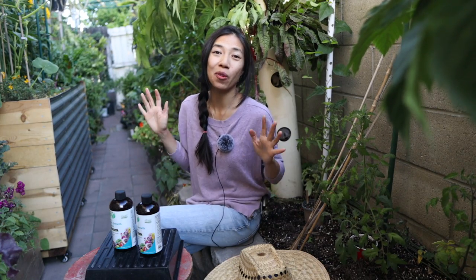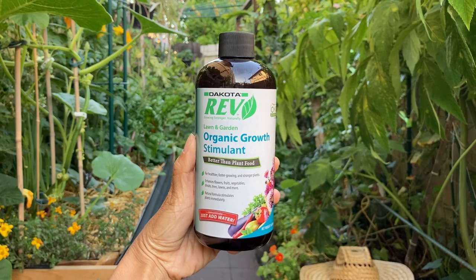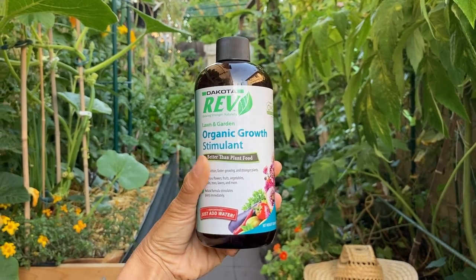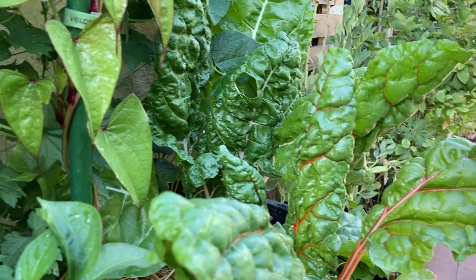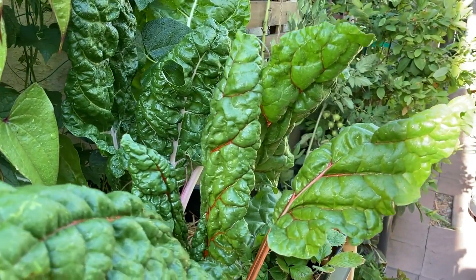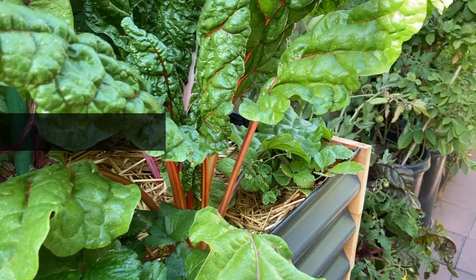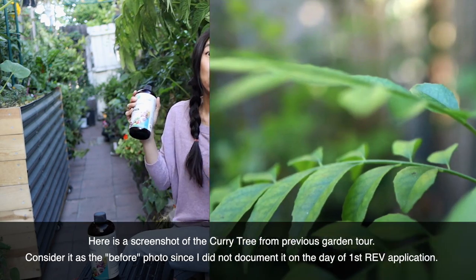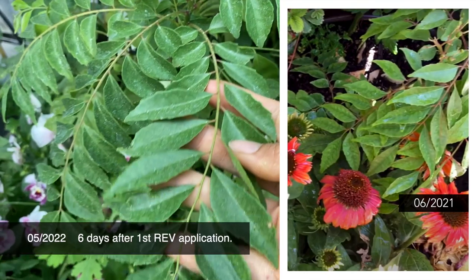Hey guys, hope you're all doing well. I got something really impressive to share with you. Today this is an organic growth stimulant by Organic Rev. I've been using this product for a few weeks now and I've been loving the results I'm seeing in my transplants, especially for a few plants that have been having trouble greening up. In just a matter of a week I saw a life-changing difference for some of these plants.